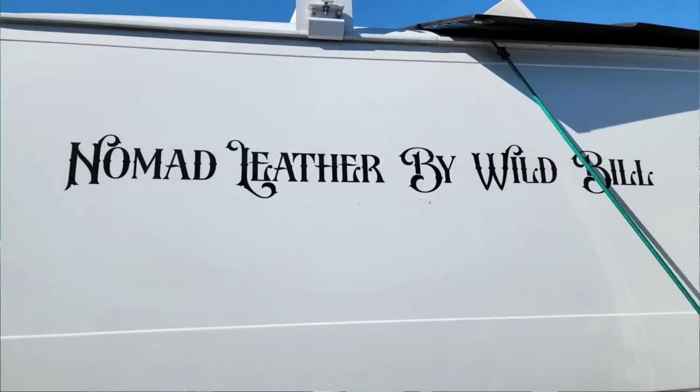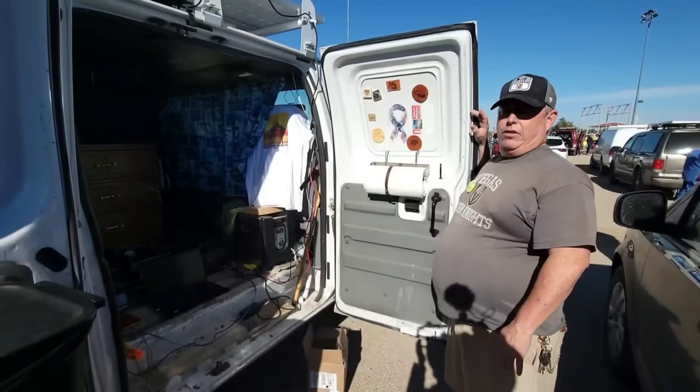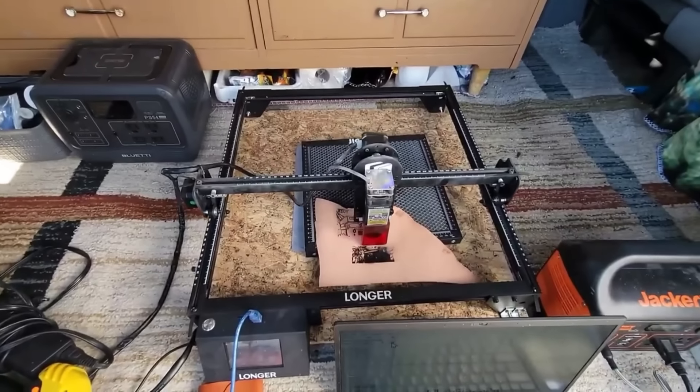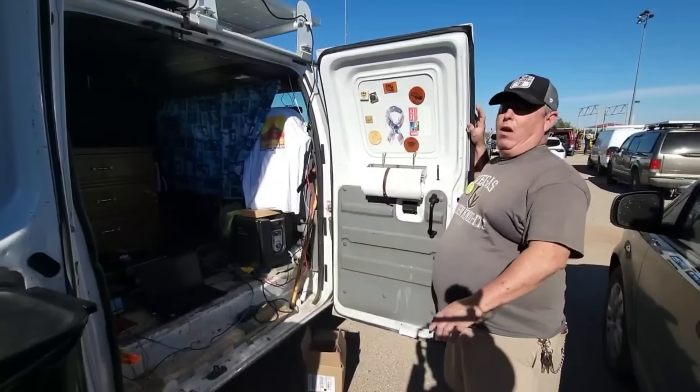My name's Wild Bill — I'm Nomad Leather. I've got my computer set up and my laser engraver. I engrave leather, wood, key chains, acrylic — you name it. If you've got a picture, I can put it on almost anything.